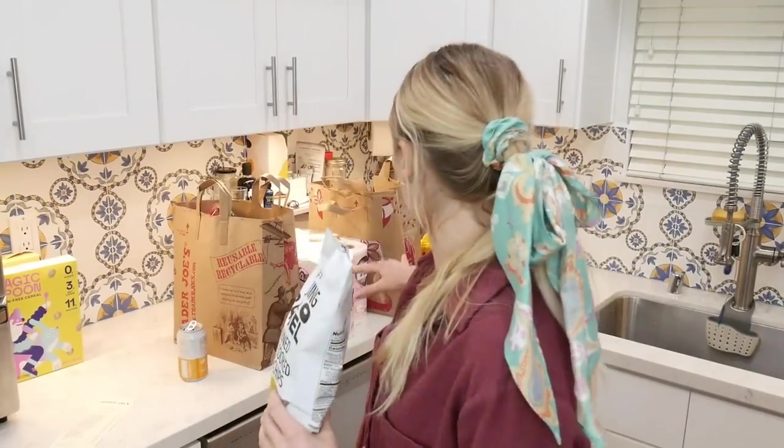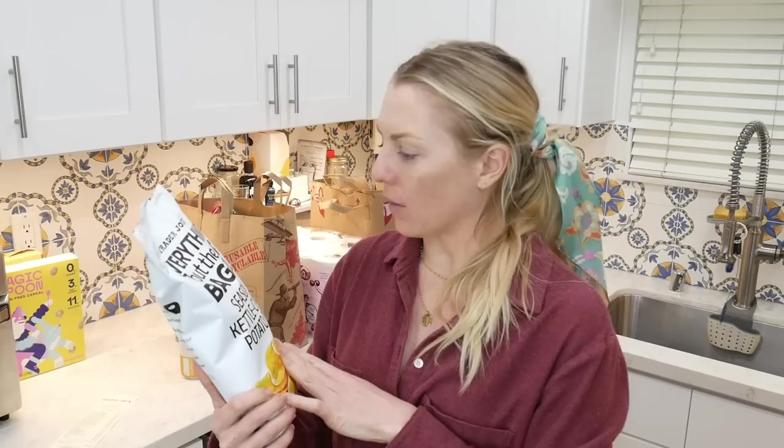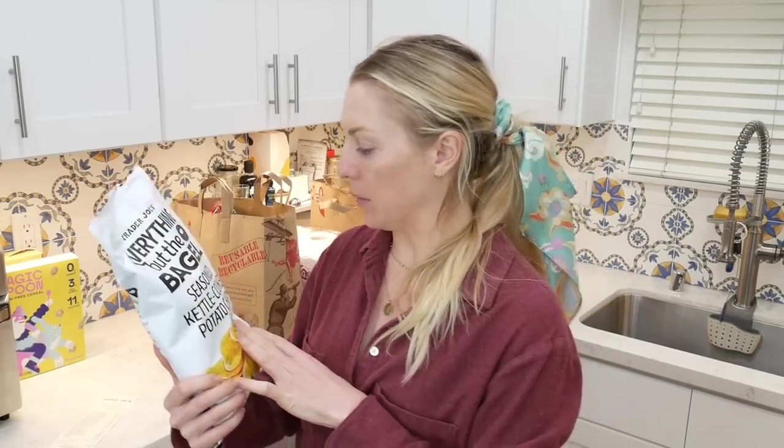I've been waiting a week to get these chips and I've seen reviews all over the internet about them, so I'm very excited. I just picked these up in my haul — I'm gonna go through these two bags, two six-rolls of toilet paper, and some flowers. Before I do, please like and subscribe, and let's start tasting this new everything but the bagel seasoned kettle cooked potato chips.